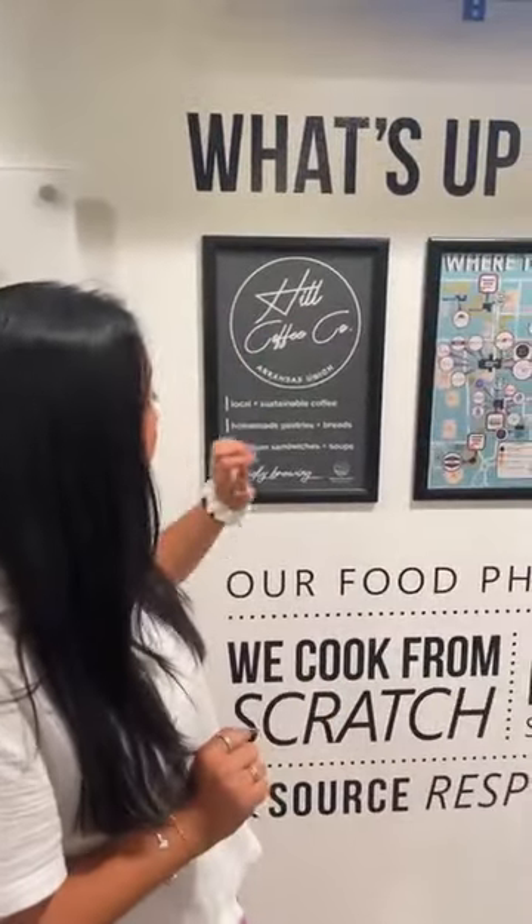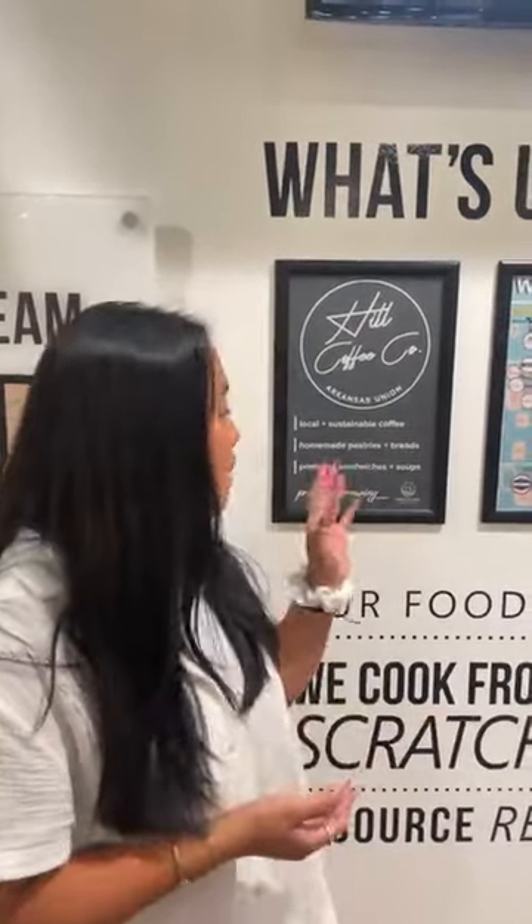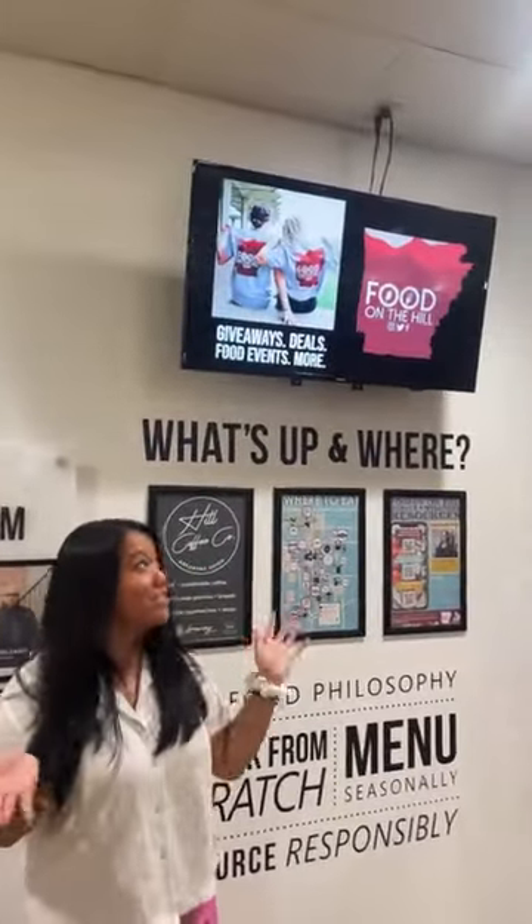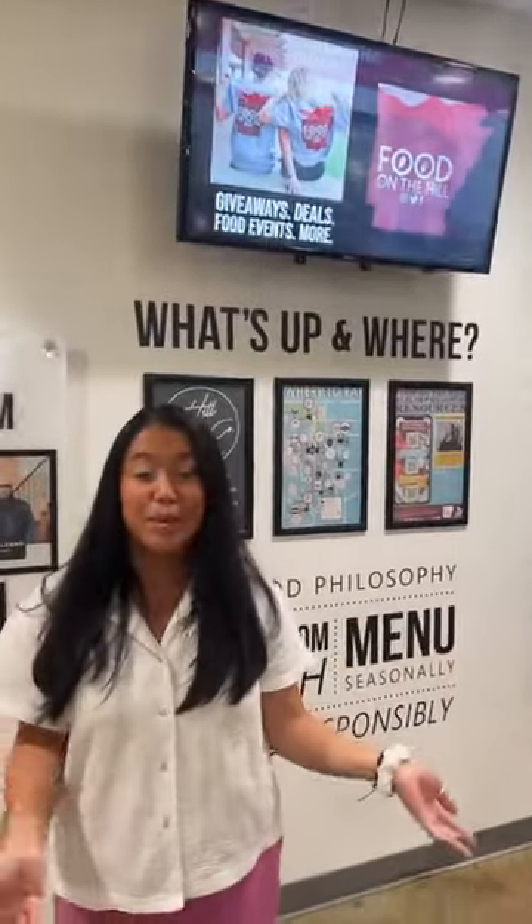Here at our all-you-care-to-eat dining hall, it's truly unlimited — you can go back as many times as you want. Here is where we usually have our month at a glance: all our events that you're welcome to come to with your meal plan — food, games, activities, and more. We'll definitely be posting those monthly. On these screens we also advertise who we are — we're Food on the Hill. Give us a follow! We post all our events, do giveaways every Wednesday, and student takeovers every other Thursday. Message us if you want to take over our Instagram.